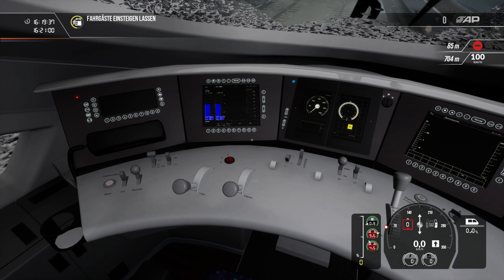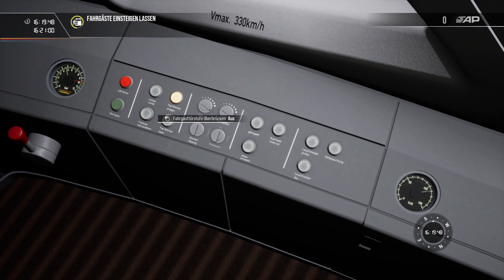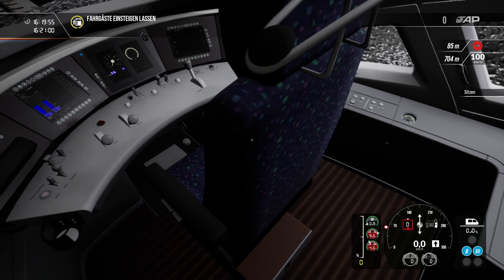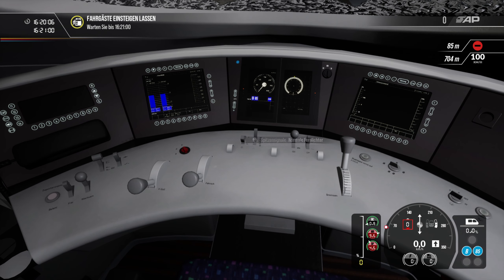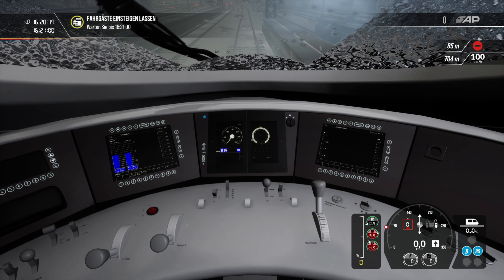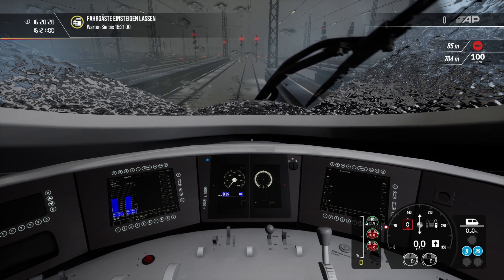We activate the wipers, though I don't know if they will help much here. Then we're going to activate the CFA, the PZB, and LZB safety systems. Then we're going to close the view into our cab — we're a little bit incognito here. We have to wait until 21 — it's in one minute. I'm very happy that our train is still working because as you can see it's very snowy. I don't know if we're going to make this without a derailment — you know derailments are often here on my channel.